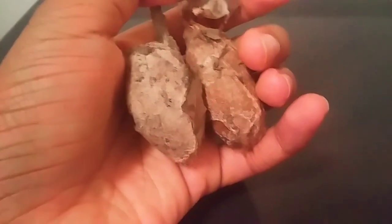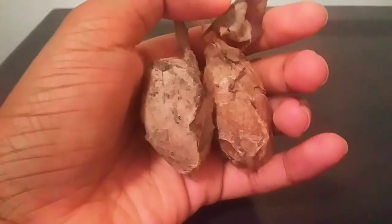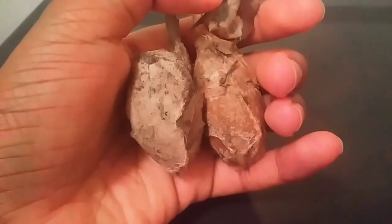Hello everyone, this is Hannah, and guess what? Today I have some good news about these overwintering polyphemus moth cocoons.